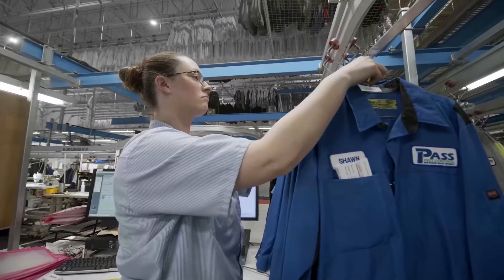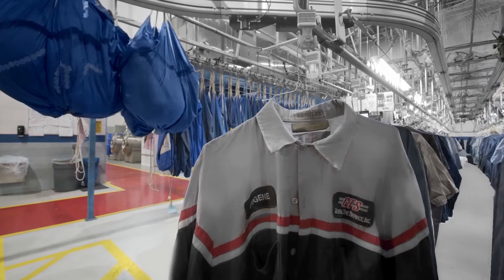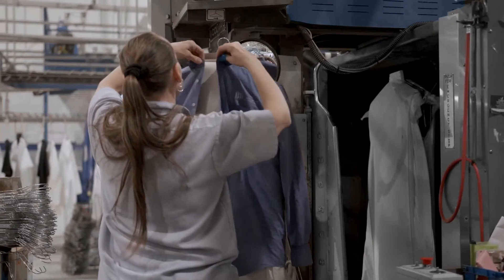When uniform and linen losses happen, more is lost than just the textiles. Customers lose the high-quality service experience intended for them. Employees lose productivity and time, and your business loses money.